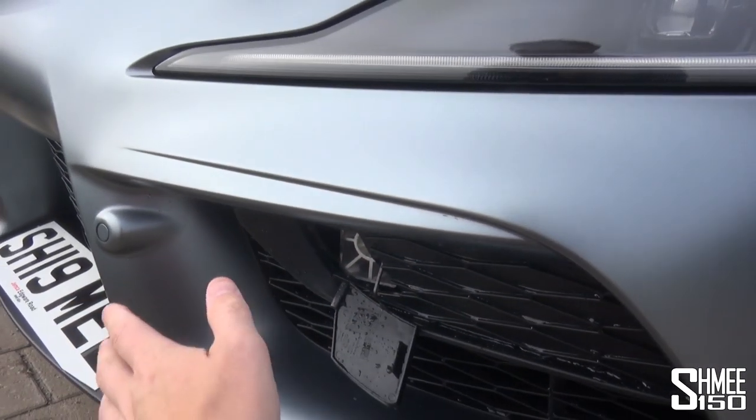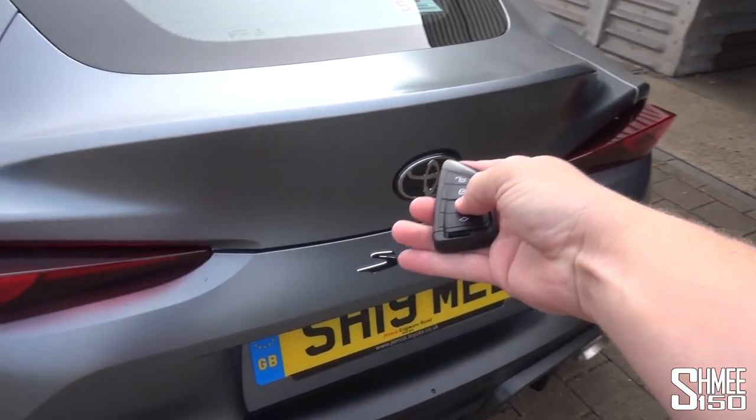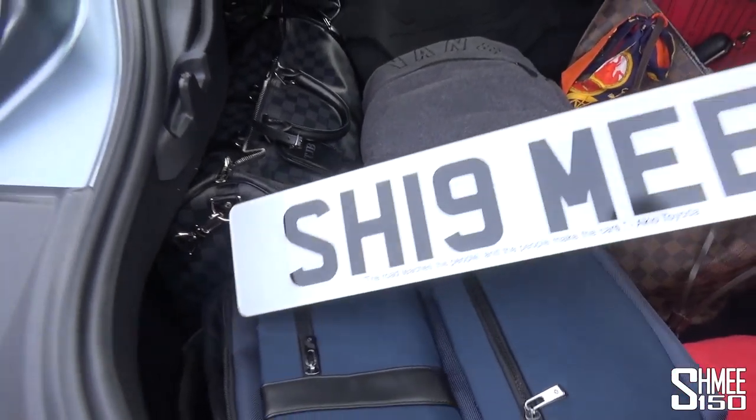You can get a bracket that mounts here and will hold the plate. Let me just come around to get the new plates that I have for the car, which are in the boot at the moment - which is annoying because there's no button to actually open it. You have to use the key or press the button inside.